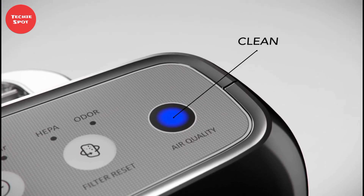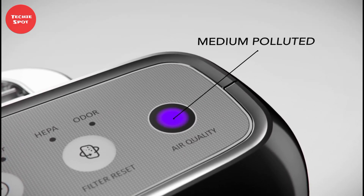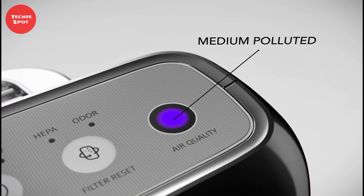When the filter needs replacement, the filter change indicator will light up. This is a smart air purifier you need to buy right now.